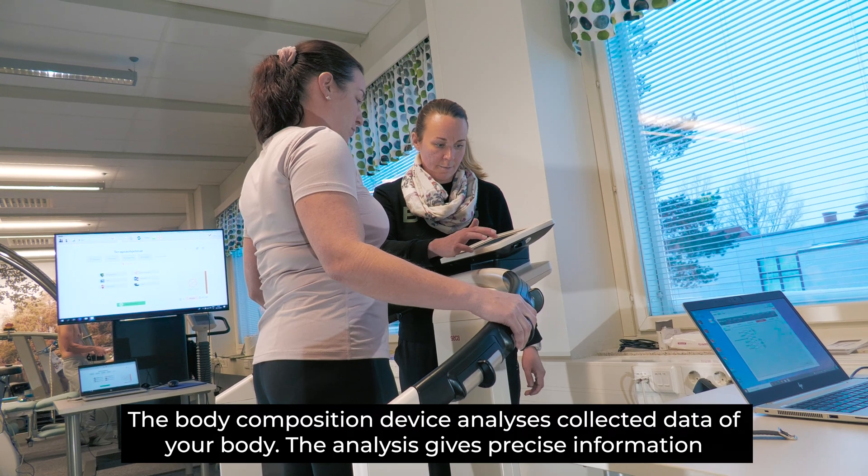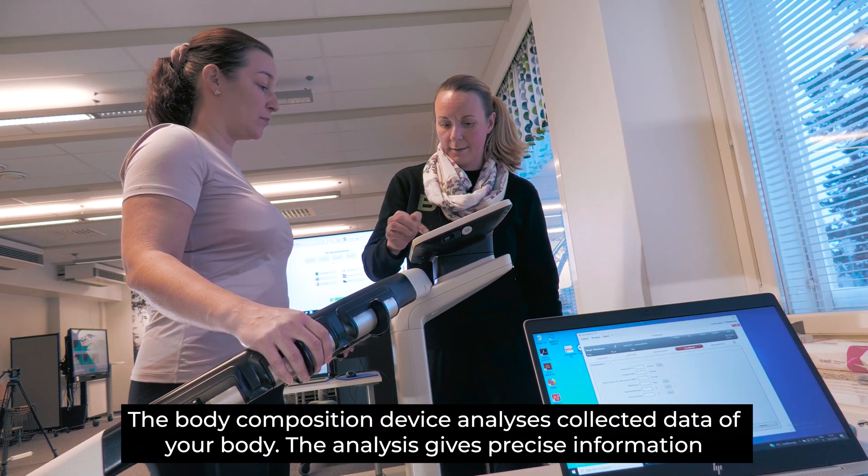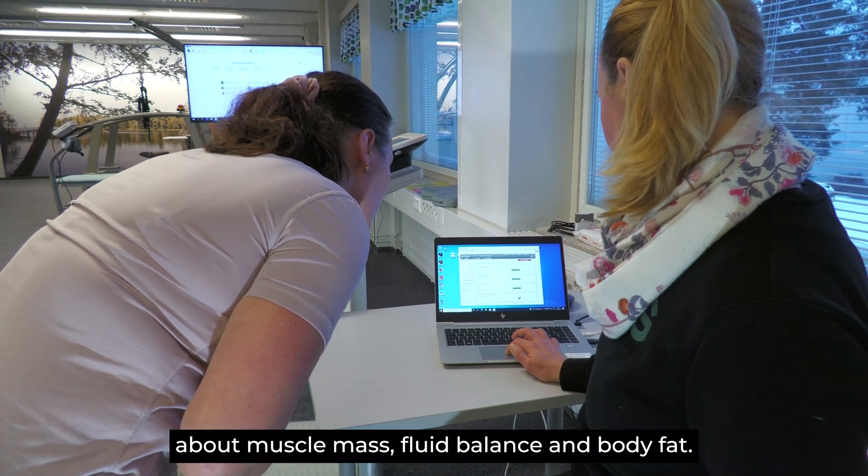The body composition device analyzes collected data for your body. The analysis gives precise information about muscle mass, fluid balance and body fat.